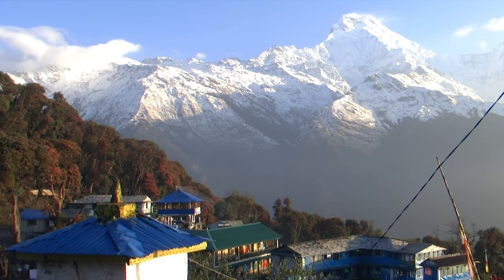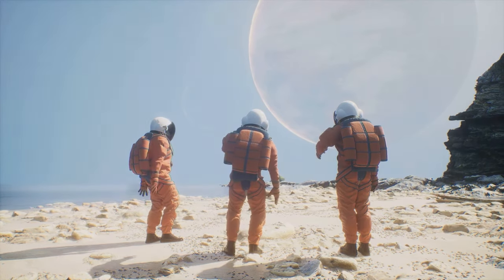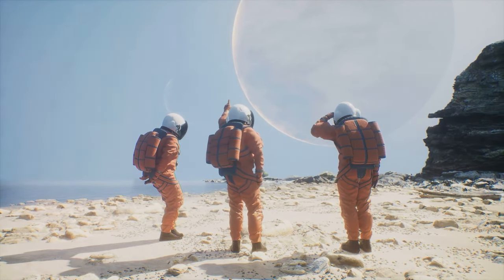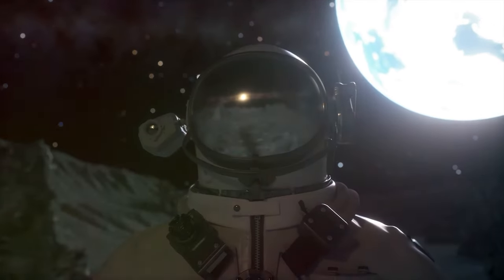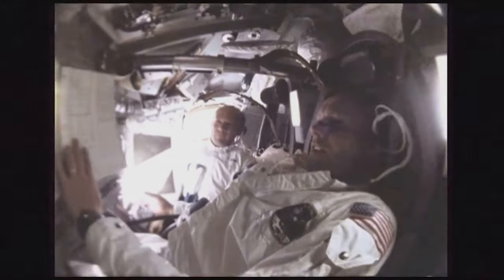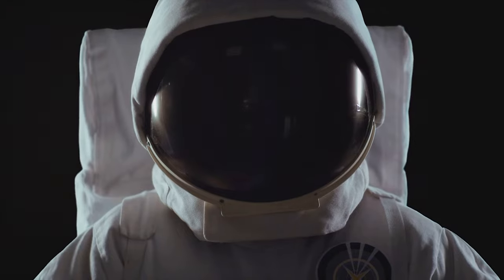Stu Roosa in Nepal: Apollo astronaut Stu Roosa met Nepalese people who believe the spirits of their dead reside on the Moon. Roosa could not understand why some local citizens treated him like a god, nor why they were distressed when he told them he saw no one else on the Moon. The key detail: Roosa never set foot on the Moon — he was command module pilot and stayed in orbit while Shepard and Mitchell landed. No wonder Roosa was reportedly called a liar by the locals.